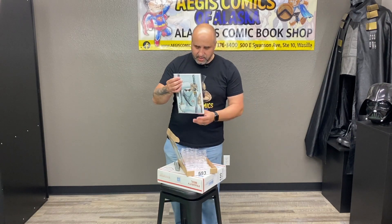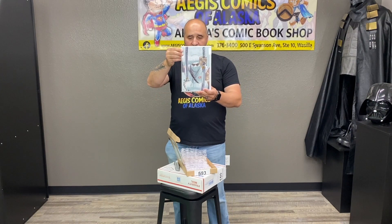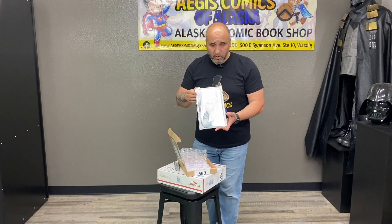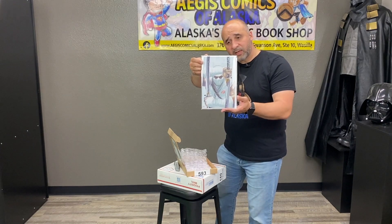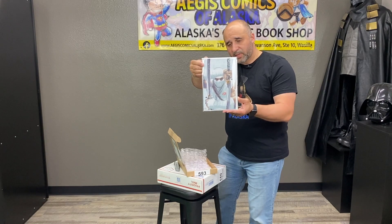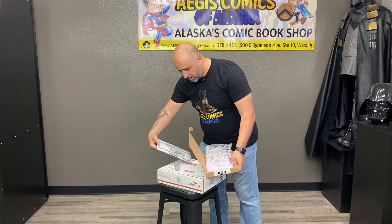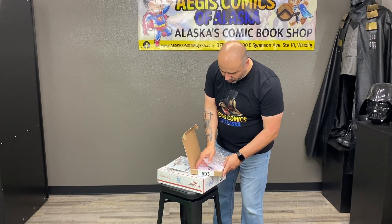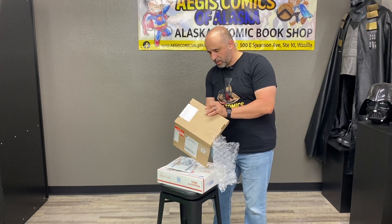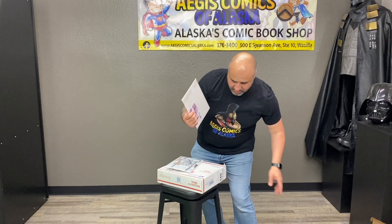This is a GI Joe Virgin Dell Auto variant, limited to 500 copies. Hoping you guys can see that — there's Storm Shadow. We had a couple of people miss out on this so we ordered another one. I believe this is reserved for someone, but nonetheless it's just a beautiful, beautiful cover.